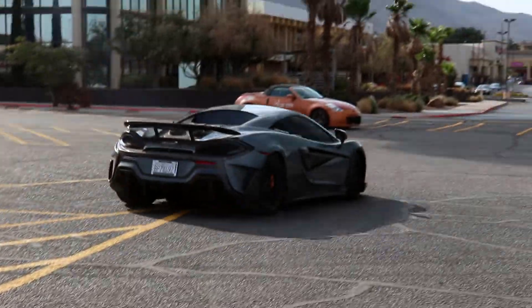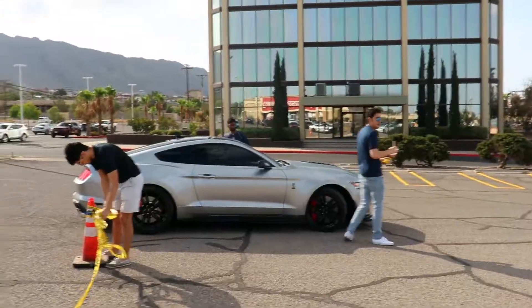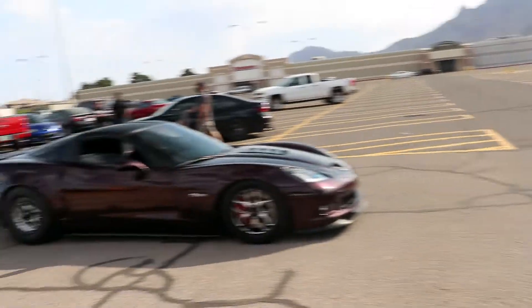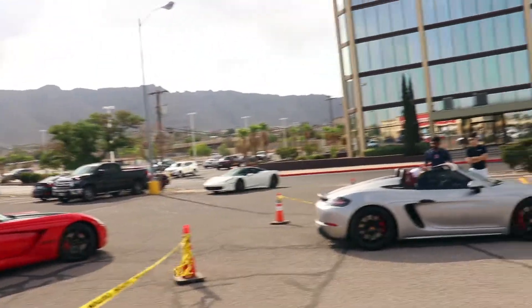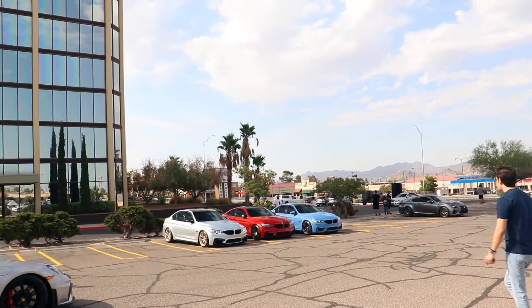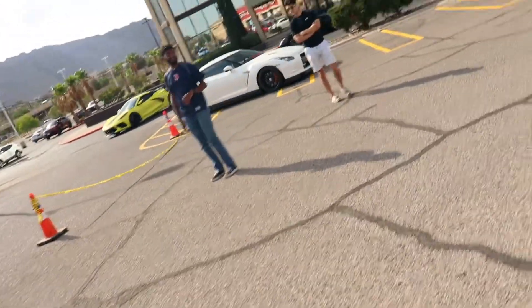We have a 610 LT — these things right here are crazy looking. We got a crazy group coming in: Ferrari, GTR, C8, MP412C, C63. So many people coming in.